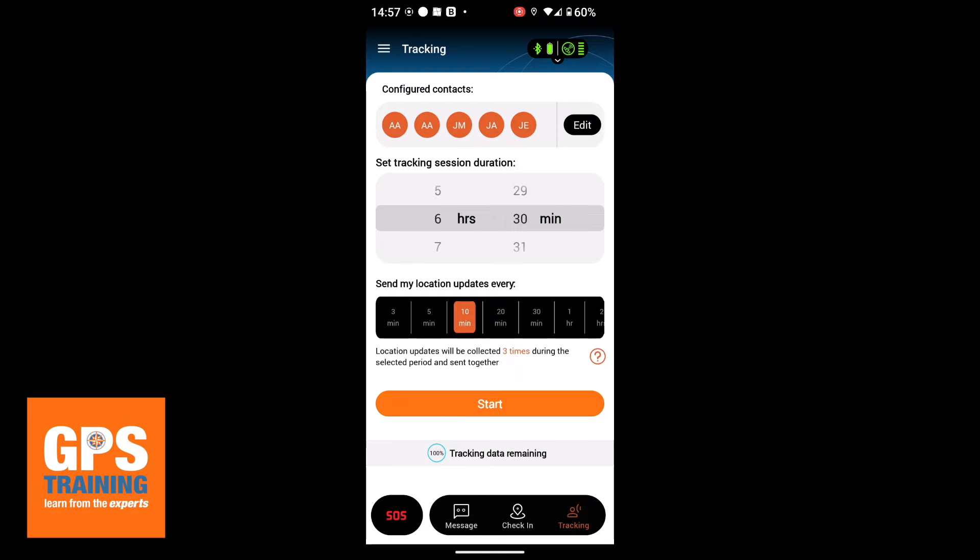And then we've got a 'location update every' box. So we've got options here of three minutes, five minutes, 10 minutes. I had it on the 10-minute one and you can actually go right up to 20 minutes, 30 minutes, one hour, two hour, and four hours max. That is all about conserving battery, of course, as well.